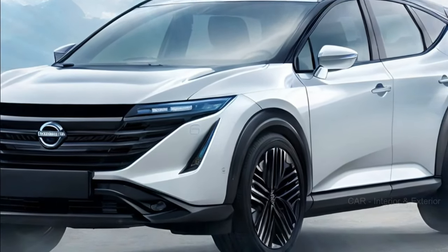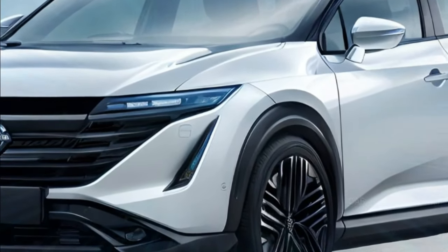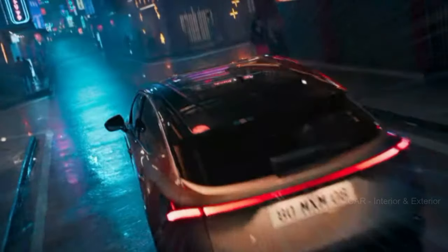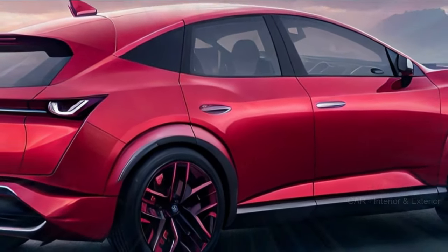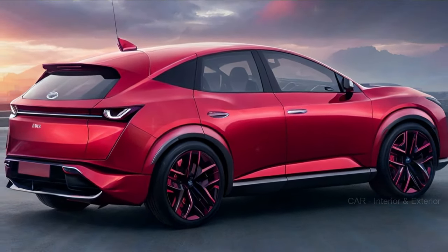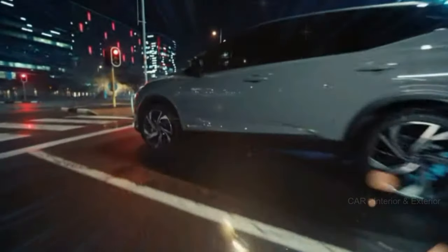2025 is just around the corner, and we can't wait to see what Nissan has in store for us. Our exclusive spy photos reveal some exciting features of the upcoming Murano. The new model maintains its fashion-forward identity with distinct slim front headlights, giving it a sleek and modern appearance.